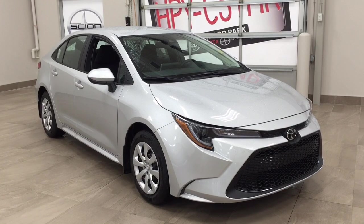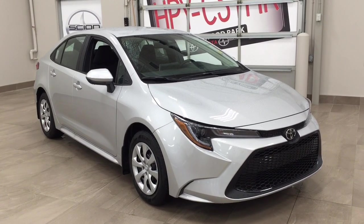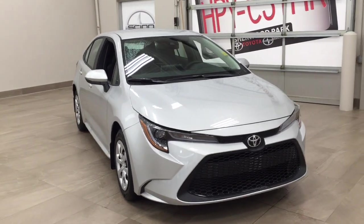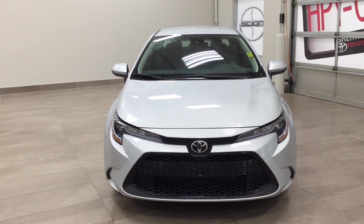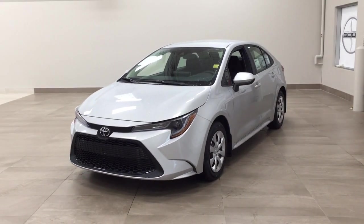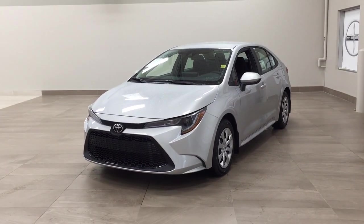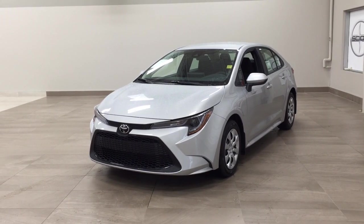Thank you so much folks for watching this video today. If you have any questions, please visit us — we're located at 31 Automall Road in Sherwood Park, Alberta, Canada. The phone number is 780-410-2455, or please visit our website at sbtoyota.com. If you have any comments or additional questions, please leave them in the comment section below. Make sure you have a great day and I hope to see you next time.